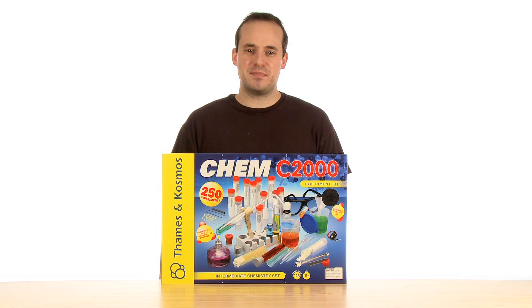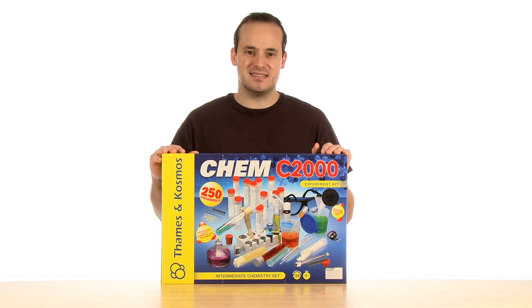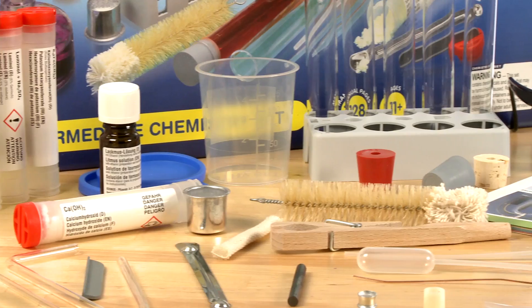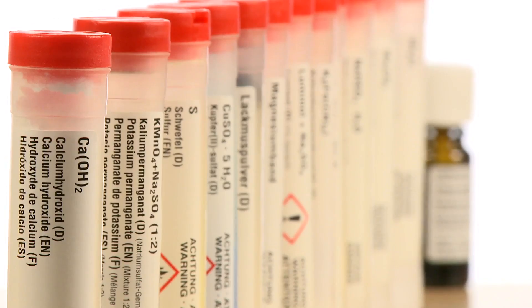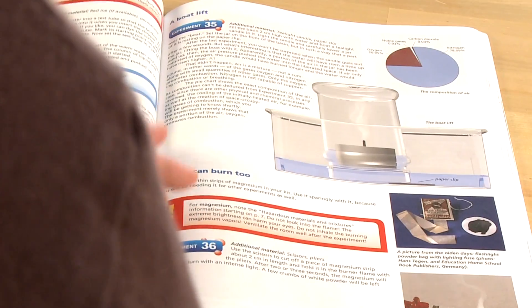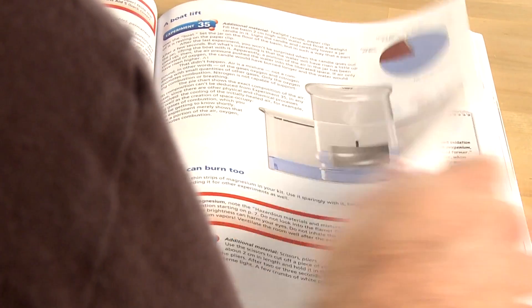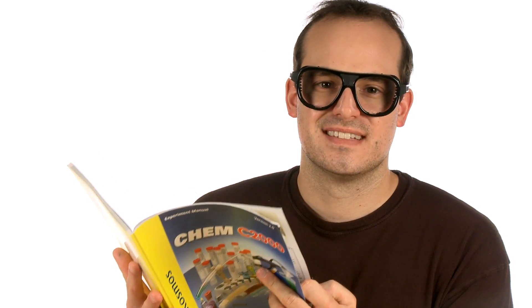Hello everyone, Henry here with Steve Spangler Science, today talking to you about the CHEM C2000 Chemistry Kit. The CHEM C2000 Chemistry Kit teaches young scientists about the most important topics in chemistry. By using dozens of professional quality lab tools and chemicals, and by utilizing proper lab safety, the 128-page full-color manual will guide young scientists through 250 hands-on experiments and demos designed to further the exploration of their young minds. The knowledge they gain from using this kit will provide them with an excellent foundation for further studies in chemistry as well as other sciences.